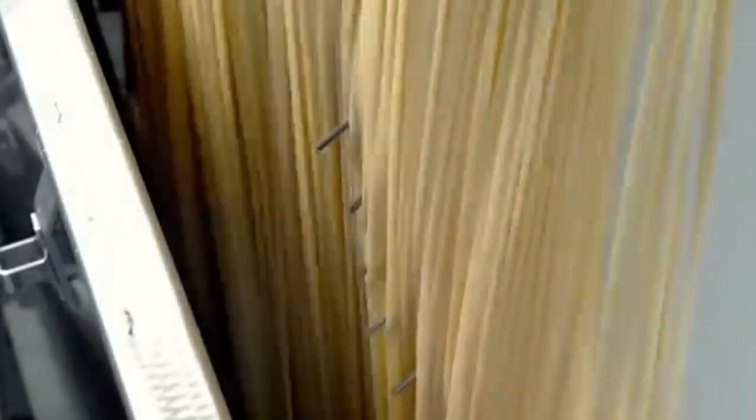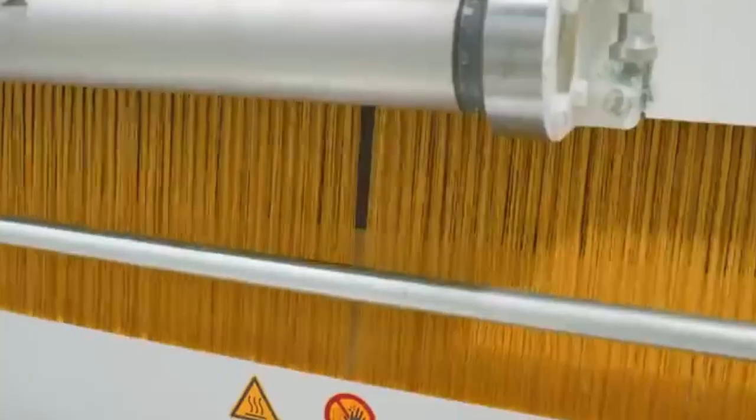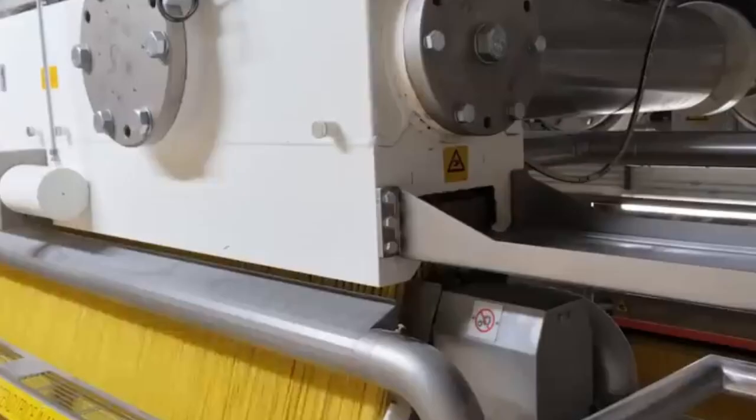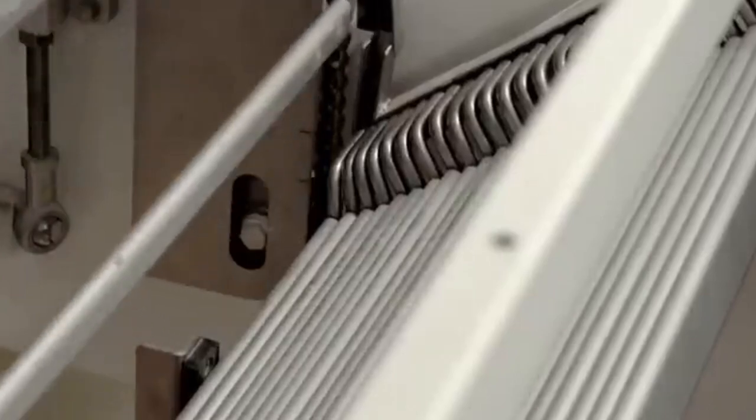Ever wondered how those perfect strands of spaghetti make their way from a bag in your pantry to a bubbling pot of water? Behind every box of pasta lies an incredibly precise, high-tech process that transforms simple wheat flour into one of the most beloved foods in the world. From high-speed mixing and shaping to delicate drying and packaging, the spaghetti-making journey is a fascinating mix of tradition and technology. Let's step inside a modern pasta factory to uncover exactly how this culinary staple is made on a massive scale.